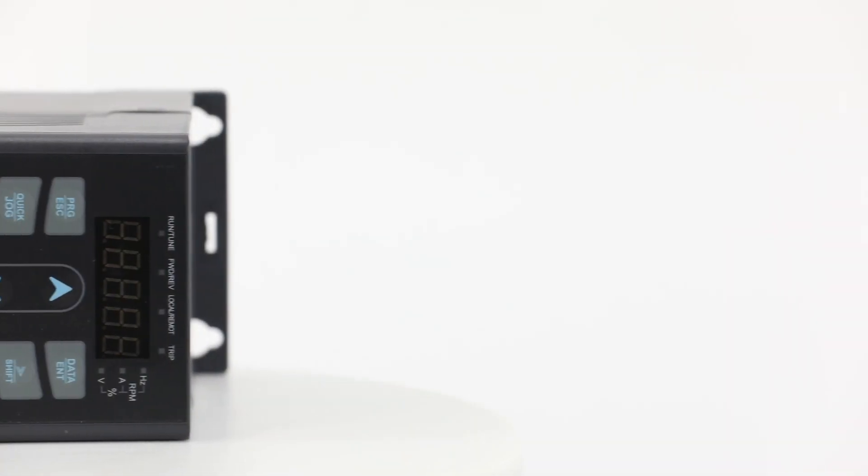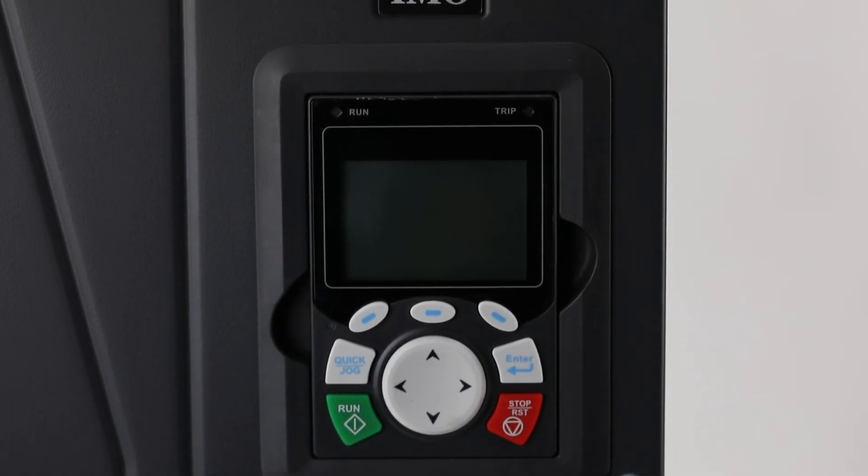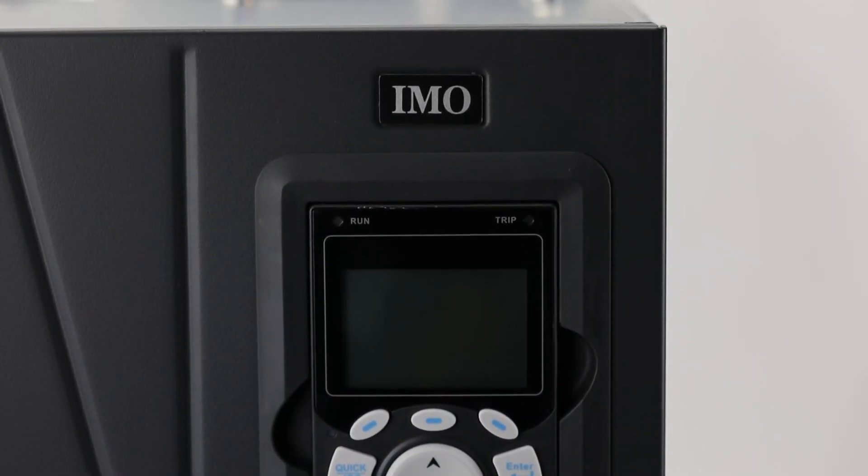As a global e-commerce premier partner, GALCO is proud to offer worldwide shipping of our in-stock selection of IMO's versatile drives.